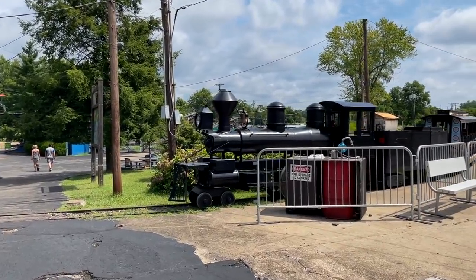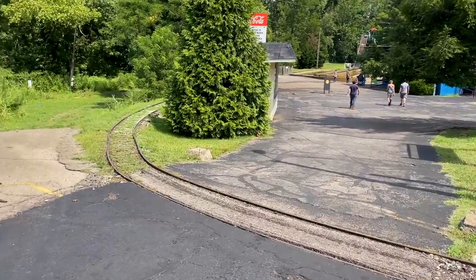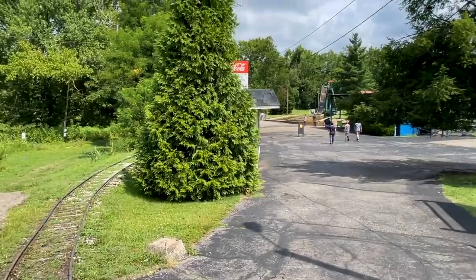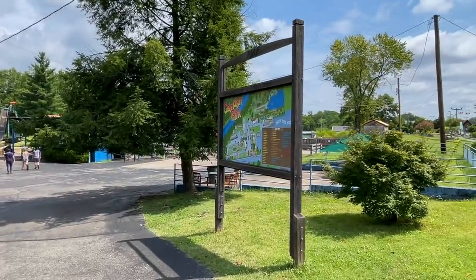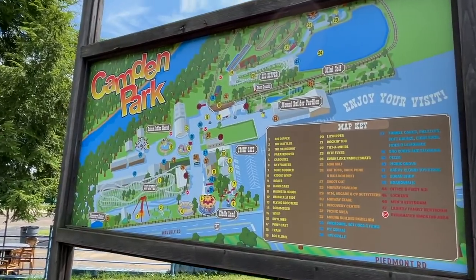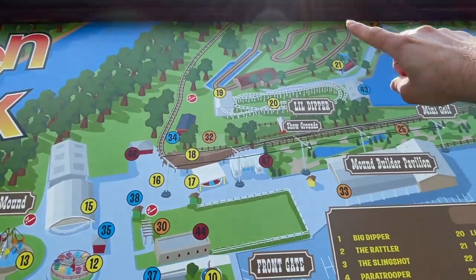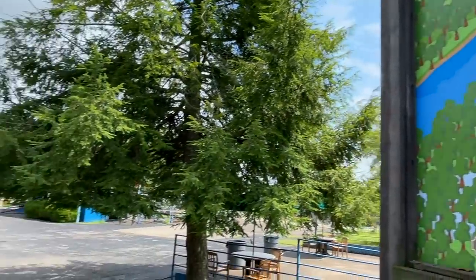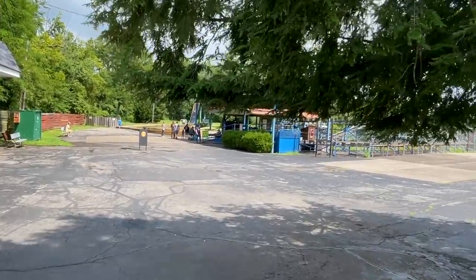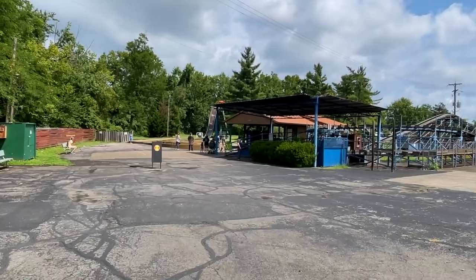Looks like not your typical CP Huntington train here. The track isn't what I would call straight, but I always love a good train ride. It looks like it goes around this whole lower part of the park. One of the other things I love about these smaller parks is just how cartoony they feel — they feel like Roller Coaster Tycoon.